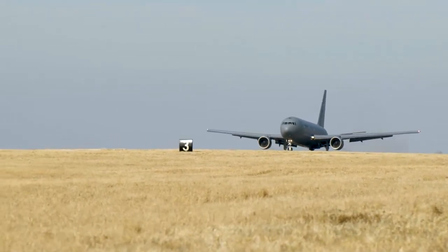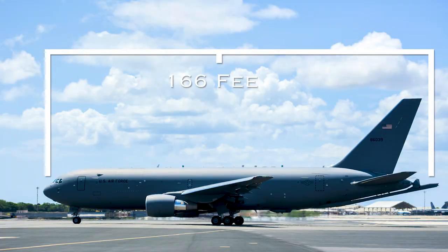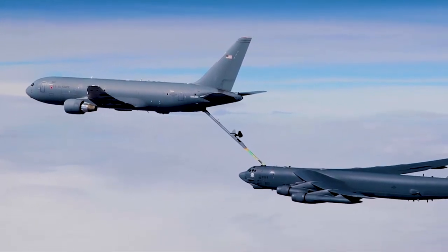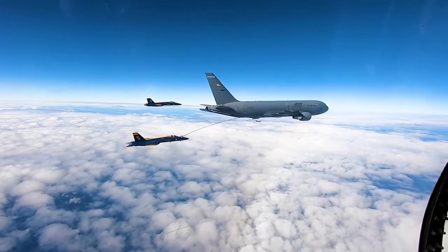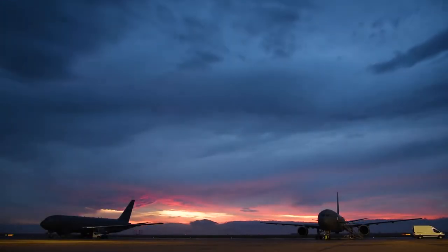Measuring at a height of 53 feet, 166 feet long, and a wingspan of 156 feet, this aircraft can carry 212,000 pounds of fuel to deliver air refueling capability to a variety of Air Force, Navy, Army, and Marine Corps aircraft.